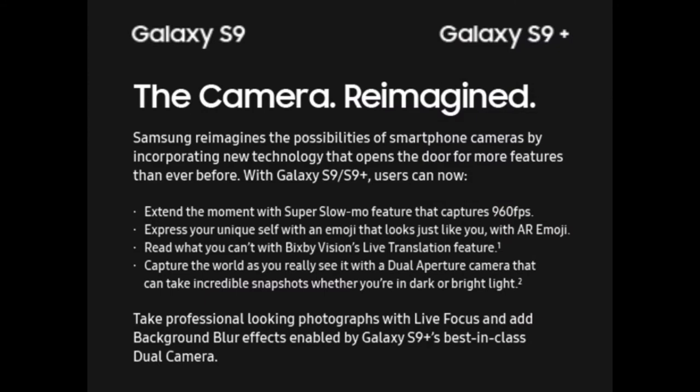Samsung reimagines the possibilities of smartphone cameras in 2018 by incorporating new technology that opens the door for more features than ever before. With the Samsung Galaxy S9 and S9+, users can now extend the moment with a super slow-mo feature that captures 960 fps, express your unique self with an AR emoji that looks just like you, and read what you can't with Bixby Vision's Live Translation feature. Capture the world as you really see it with a dual-aperture camera that takes incredible snapshots whether you're in dark or bright light, and take professional-looking photographs with Live Focus and background blur effects enabled by the Galaxy S9 Plus's best-in-class dual camera.